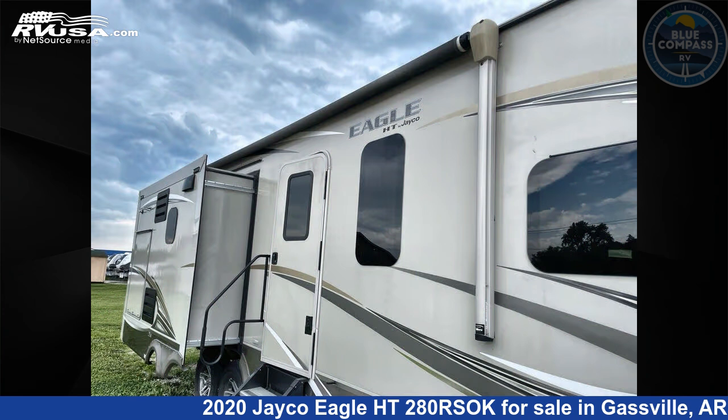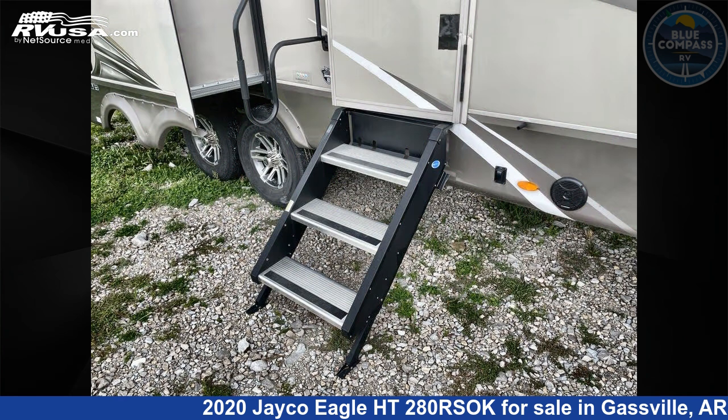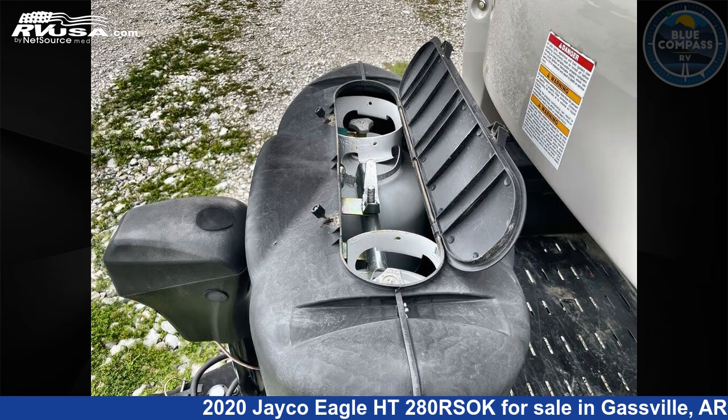This used Jayco is 35 feet zero inches in length and features sleeps 4, slide out, and 75 gallons fresh water capacity. The floor plan layout of this travel trailer features a front bedroom, kitchen island, outdoor entertainment, outdoor kitchen, and rear living area.